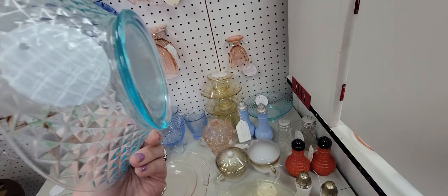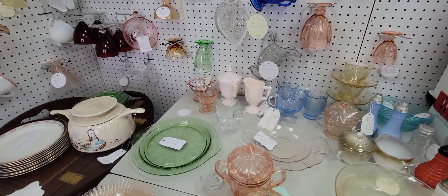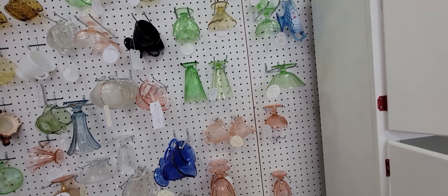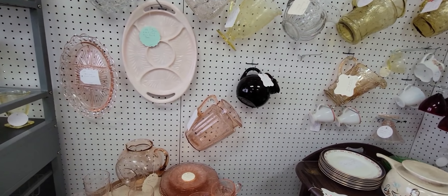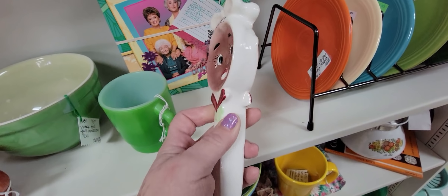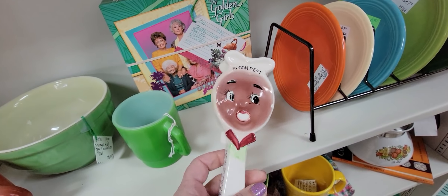Oh my gosh, these diamond quilted bowls are beautiful. Look at the icy blue — they're $10 each. There's also this beautiful uranium glass cake plate. I love the way they have everything displayed in this booth. And look at this little spoon rest — oh my gosh, it's $5. It's as-is; I think there's a little chip right there on his face, but that's just kitschy and fun. I've got to get that.